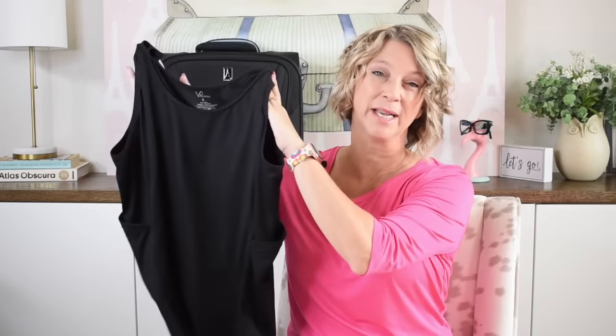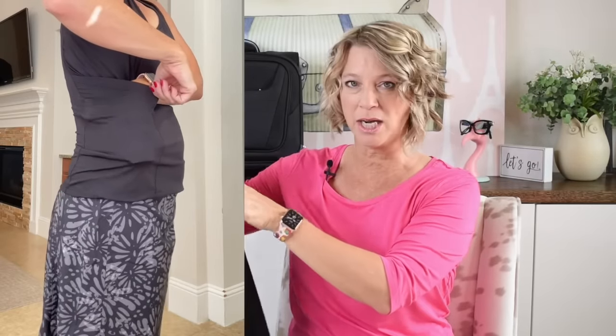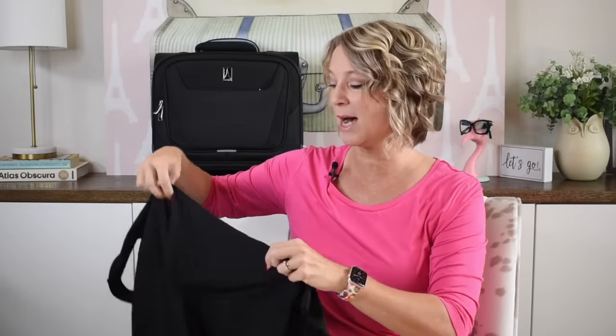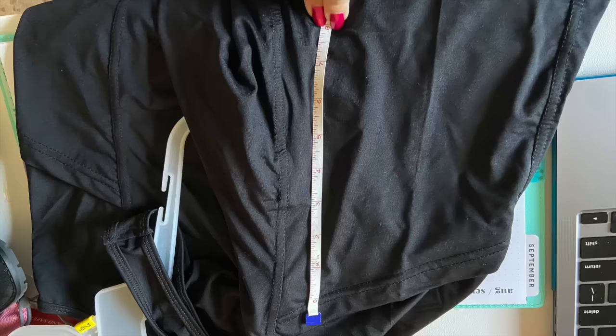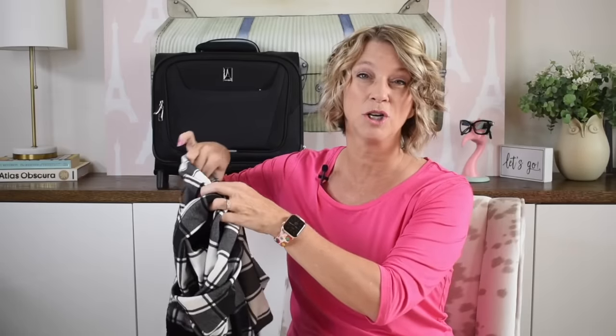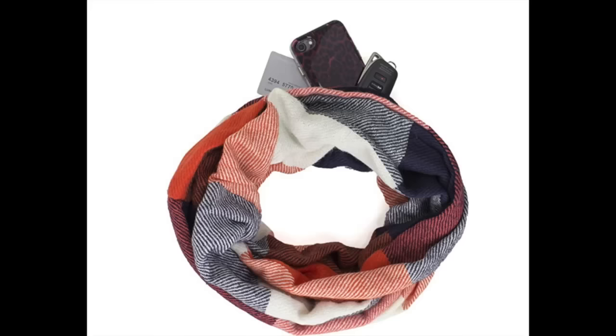Another essential is a tank top with hidden pockets — size medium fits me at a size 10. The pockets are large enough for a passport, about eight inches high and plenty wide. I also have a hidden pocket inside a scarf — large enough for your passport and a wallet. I use a thin RFID wallet with about six pockets. Check that the zipper on the scarf is not a contrasting color, or everyone will know you've got something hidden.